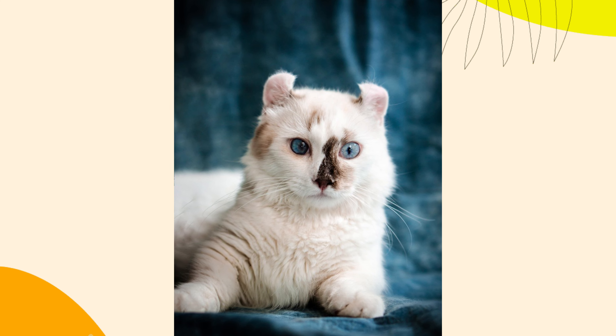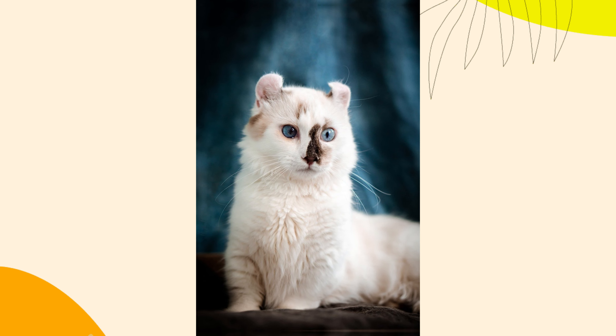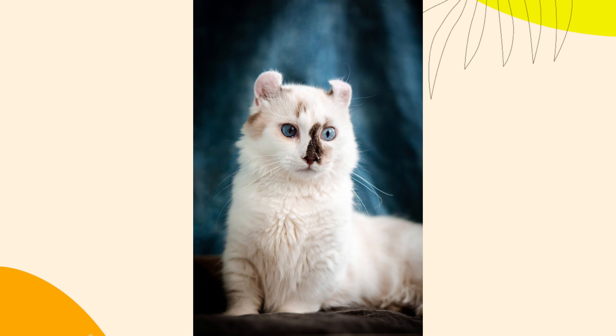1. High Maintenance Grooming. American Curl cats have a variety of coat lengths, but even the short-haired variety requires regular grooming to keep their coat healthy and reduce shedding. Long-haired curls need even more attention to prevent matting and tangles.